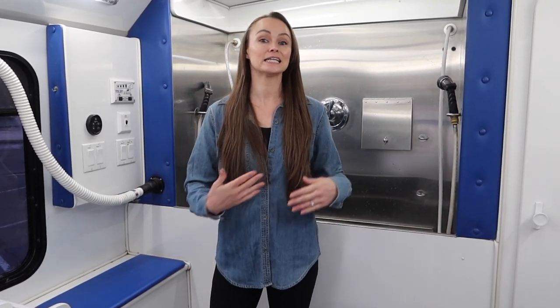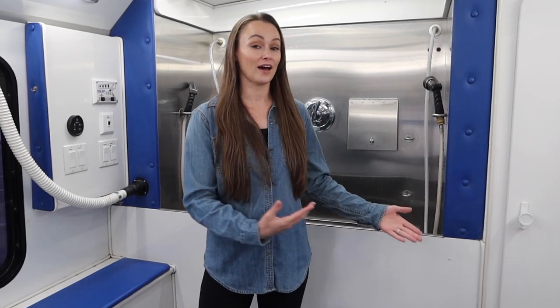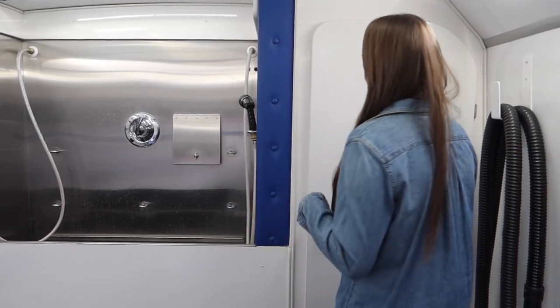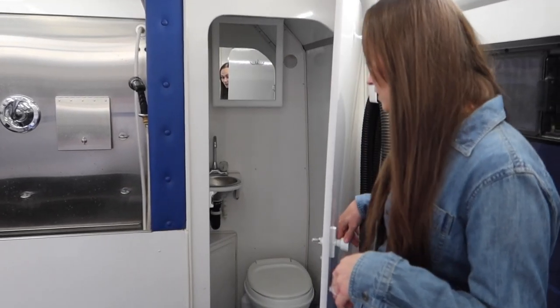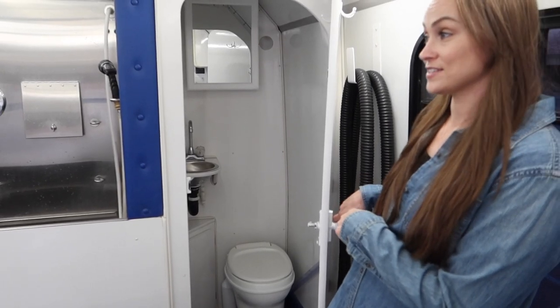One of the other things that this van has that makes it the Elite is a bathroom. Not all grooming vans have a bathroom. If you're a mobile groomer, you know how much of a luxury it is to have a bathroom in your grooming van. It's for number ones only though, guys. It's small but it works and it's very nice to have.